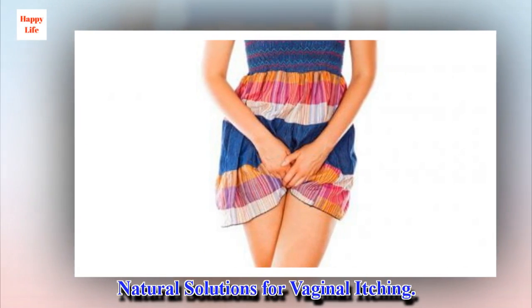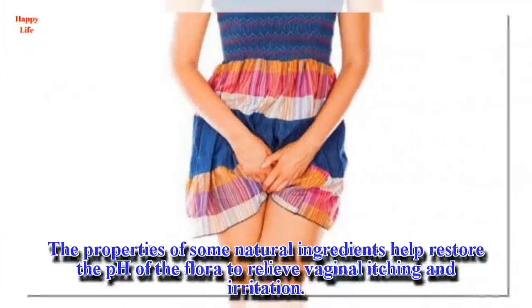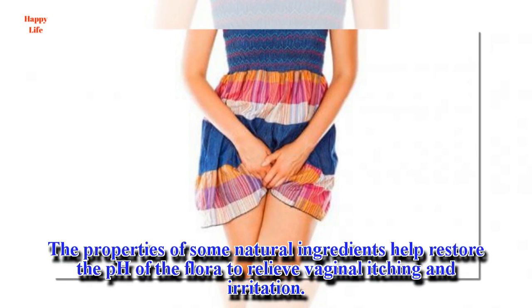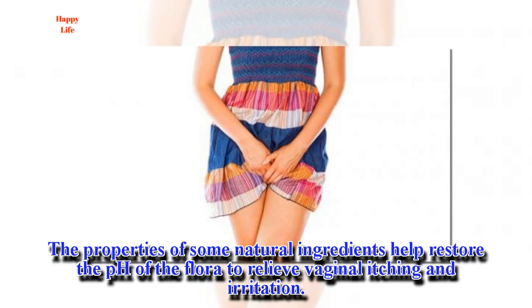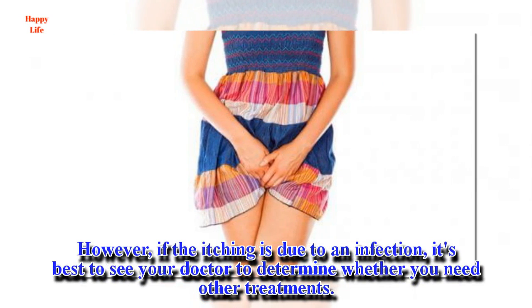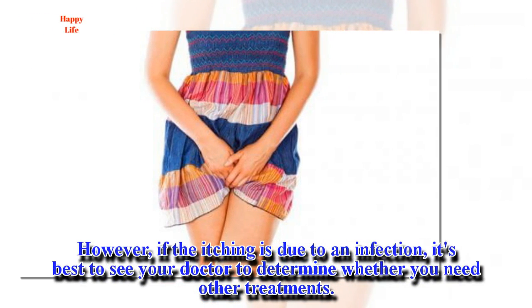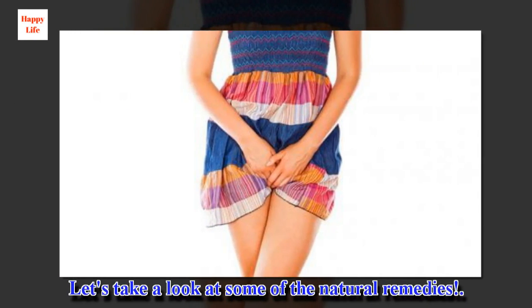Natural solutions for vaginal itching. The properties of some natural ingredients help restore the pH of the flora to relieve vaginal itching and irritation. However, if the itching is due to an infection, it's best to see your doctor to determine whether you need other treatments. Let's take a look at some of the natural remedies.